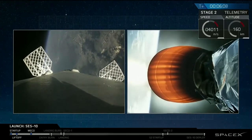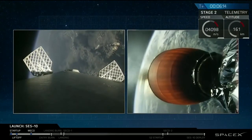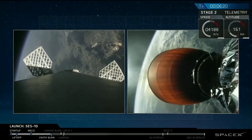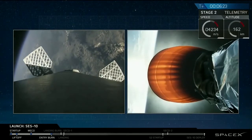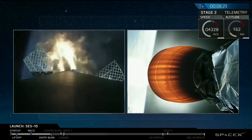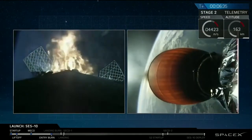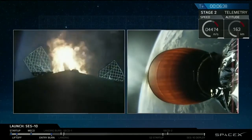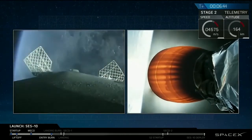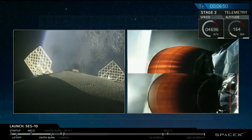Primary mission is SES-10, and it's looking great so far. At T-plus 6 minutes, 13 seconds into flight, all goes well. We're going to listen for the start of the entry burn coming up in just a few seconds. Stage one entry burn is starting. We have start of entry burn. This burn will last just under 20 seconds. And stage one entry burn: shutdown. Entry burn looks like we've got a good burn.